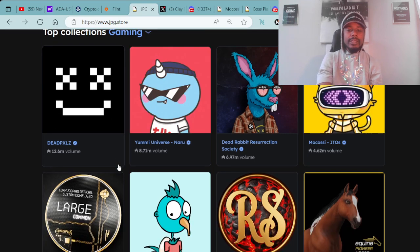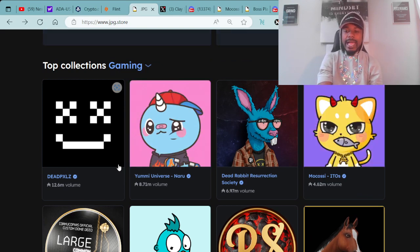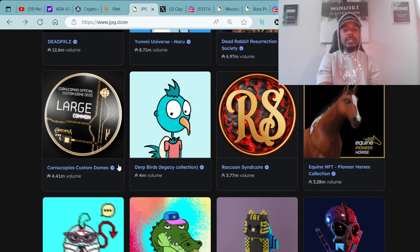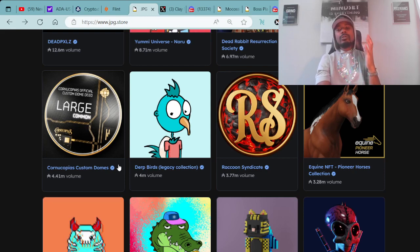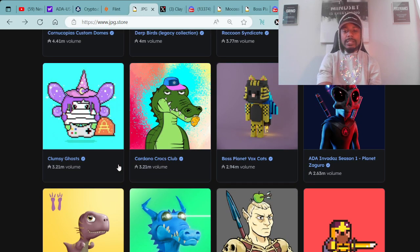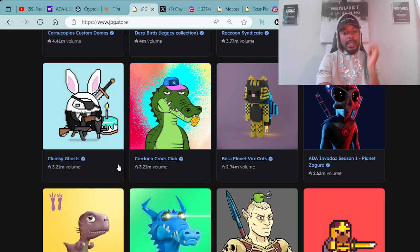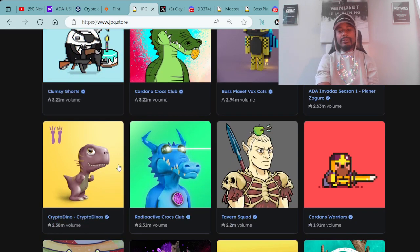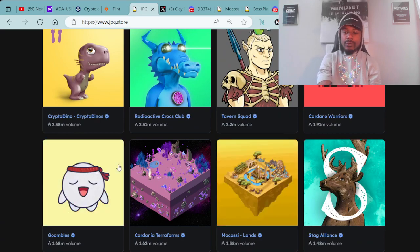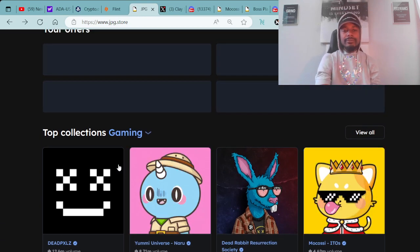Here are the top collections for gaming. You have Dead Pixels, Yummy Universe, Nauru, Dead Rabbit Resurrection Society, Mokasi ITOs, Cornucopia's Custom Domes, Dirt Birds, Legacy Collection, Raccoon Syndicate, Equine NFT, Ghosts, Clumsy Ghosts, the Cardano Crocs Club, Boss Planet Vox Cats, Ada Invaders Season 1, Crypto Dino, Radioactive Crocs Clubs, the Tavern Squad, Cardano Warriors, Goombus, Cardania Terraforms, Mokasi Land, and Stag Alliance. These are the top collections for gaming NFT projects.